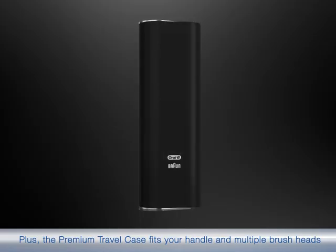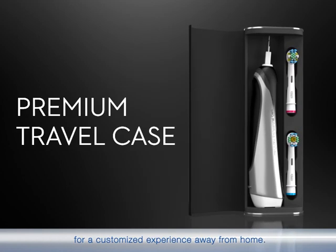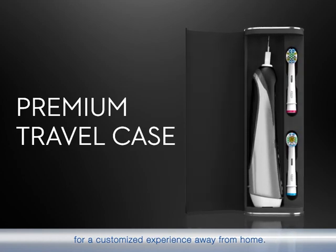The premium travel case fits your handle and multiple brush heads for a customised experience away from home.